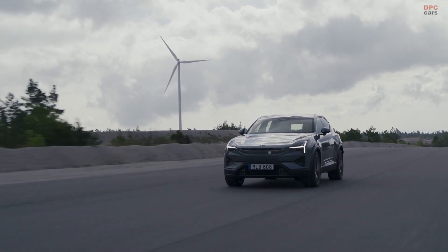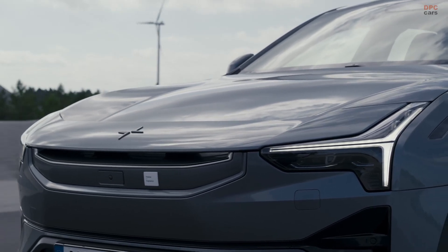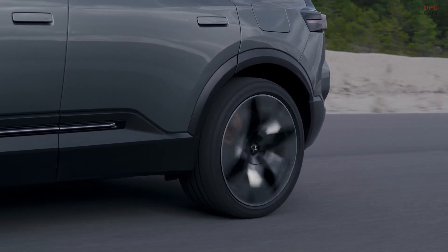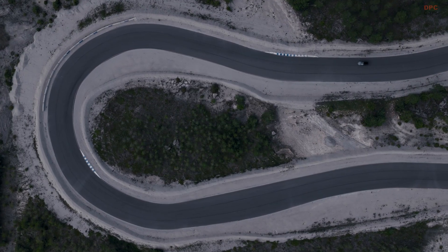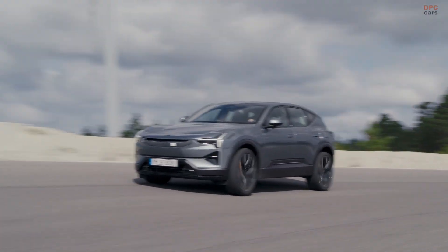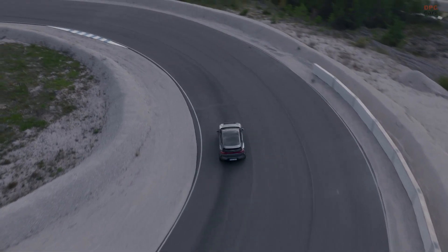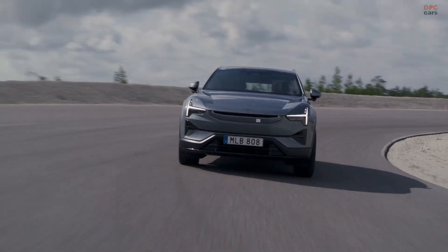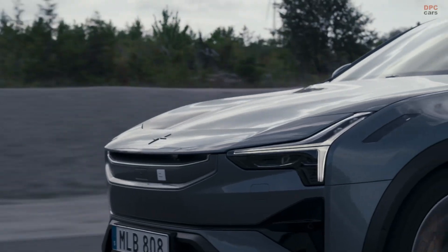Inside, the standard upholstery switches to bio-attributed Microtech in charcoal, and the repurposed aluminum trim that used to be optional is now included. The Bowers and Wilkins audio with headrest speakers and active road noise cancellation can be added as a standalone option or within the plus pack. Packs are tidier overall, with a new climate pack that includes heated rear seats and a heated steering wheel.